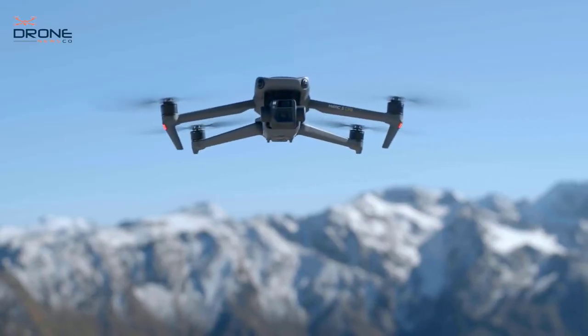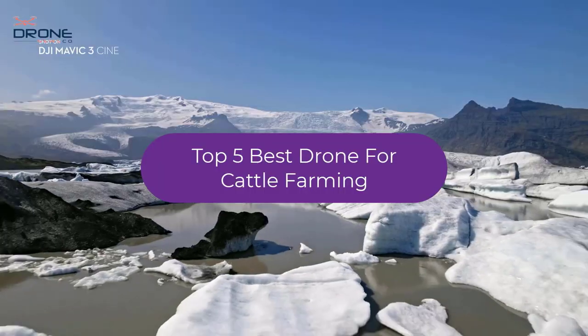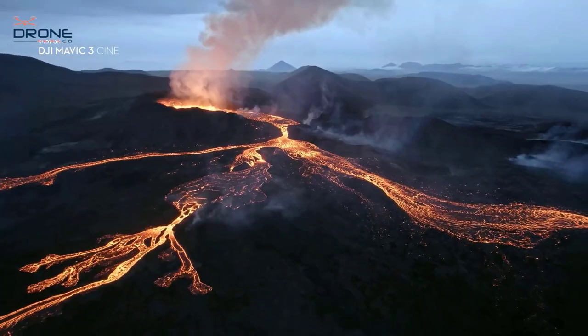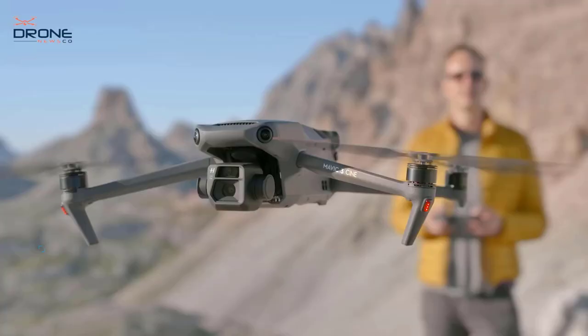Are you looking for the top 5 best drones for cattle farming? In this video, we count down the top 5 best drones for cattle farming on the market today. We'll consider their product features and values. For more information and updates on the products mentioned, check the links in the description.